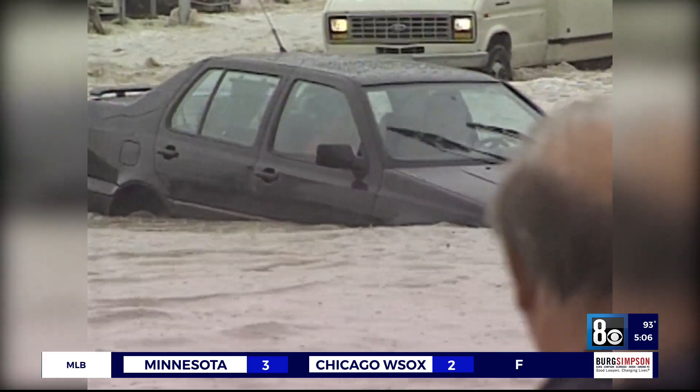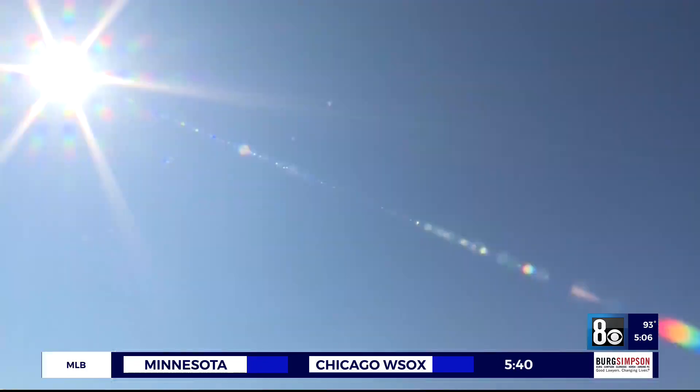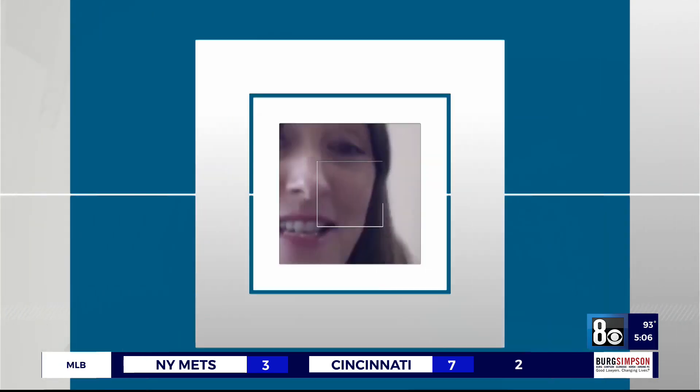Since the 1980s, they have built 667 miles of channels and storm drains along with 102 detention basins. Despite flooding diminishing, there's still work that needs to be done. In the next 10 years, they plan to spend $800 million in flood control to help improve more areas, particularly the fast-growing areas of the southwest, portions of Henderson, northwest Las Vegas — all areas that are still booming in growth.